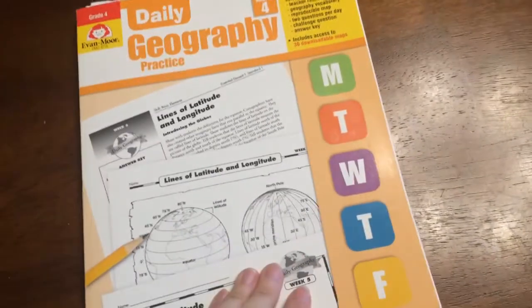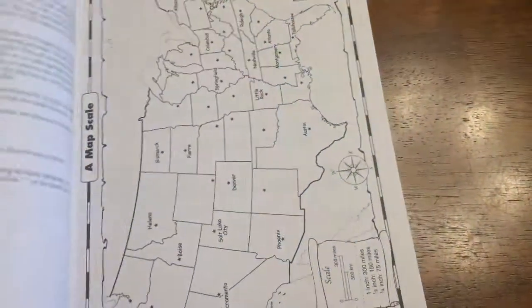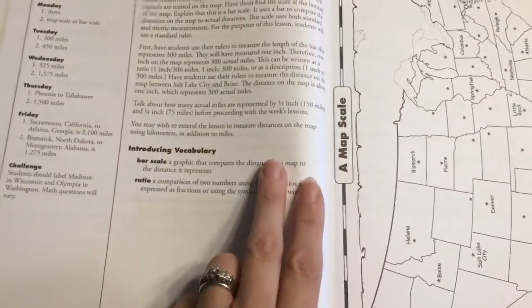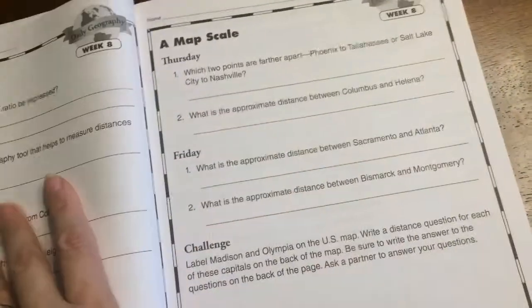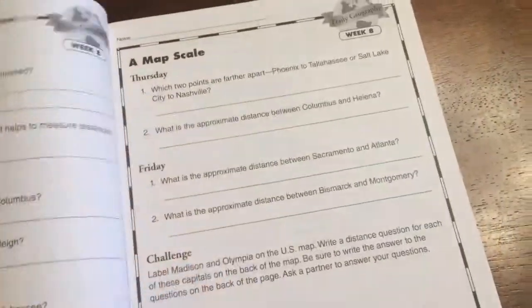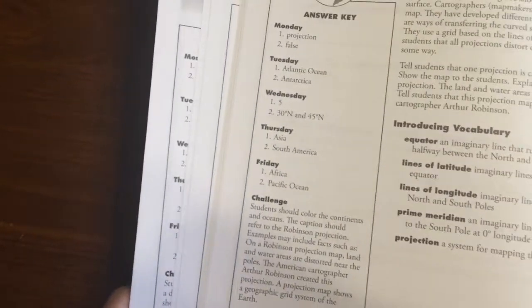Geography — the Daily Geography. Simplicity, not time consuming. Monday through Friday is how we do it — one page a day. He can do it on his own, though usually I do it with him. Like this is the answer key, and then you have the worksheets. It's broken down by day: Monday, Tuesday, Thursday — and so it's usually Monday through Friday the way it's normally broken down. We really enjoyed it.